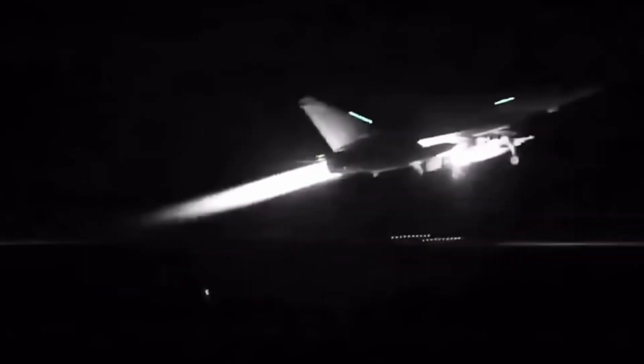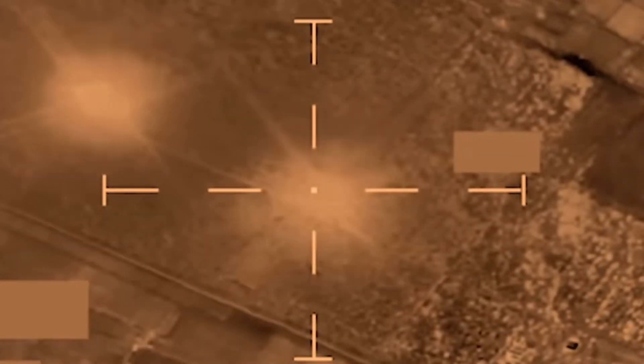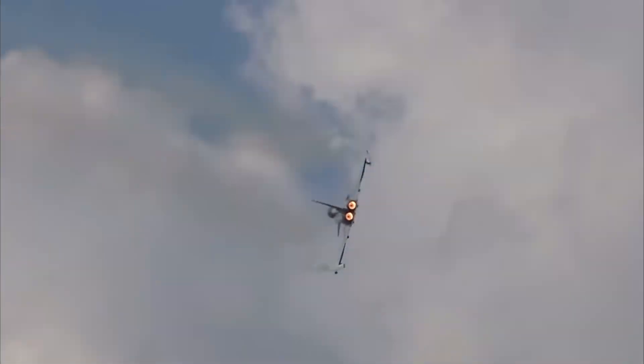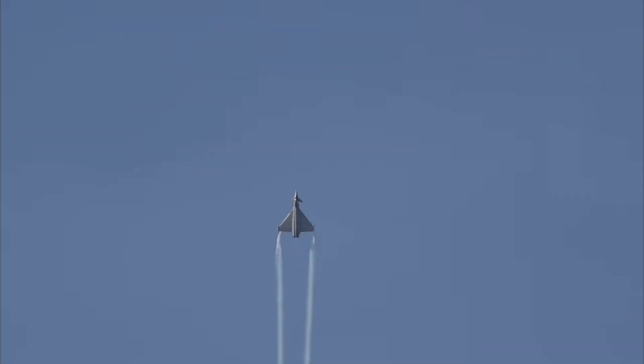The Typhoon can simultaneously engage up to 20 air targets and track 200 more using its advanced radar system. That kind of firepower and situational awareness makes it a deadly force in both offensive and defensive roles. It's also capable of carrying Brimstone missiles — highly precision weapons designed for engaging fast-moving ground targets like tanks and vehicles — adding even more versatility for anti-armour missions.